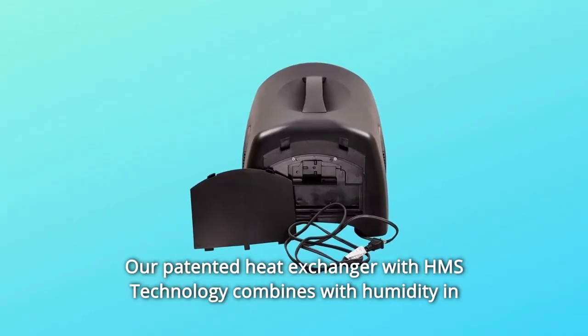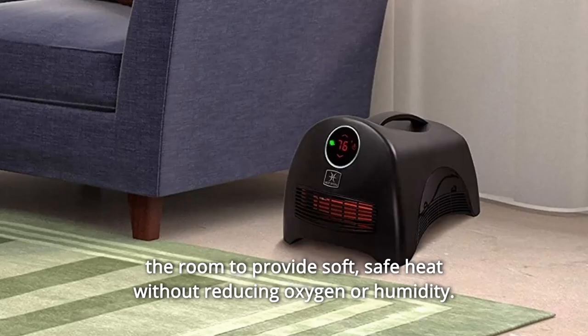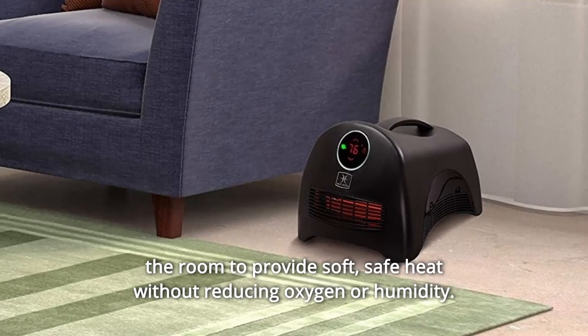Number 2: Our patented heat exchanger with HMS technology combines with humidity in the room to provide soft, safe heat without reducing oxygen or humidity.